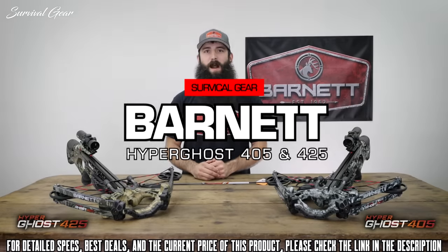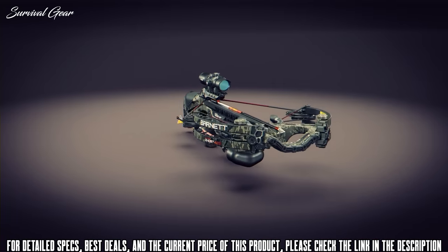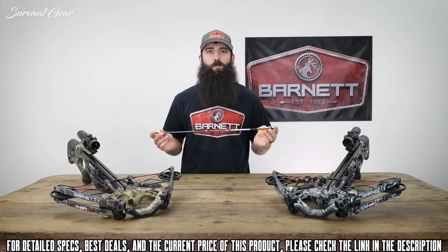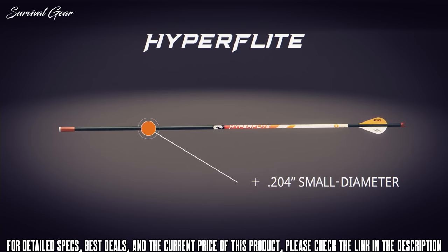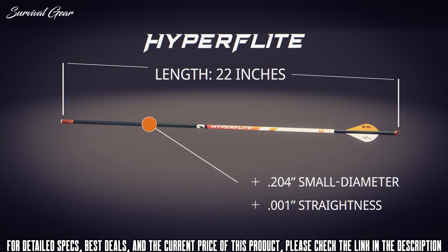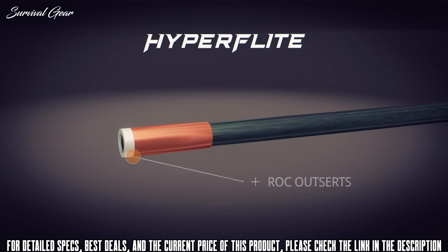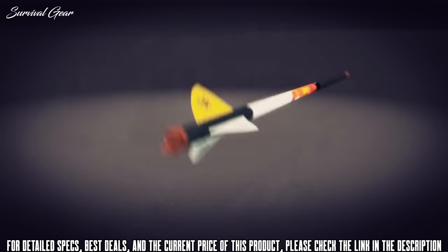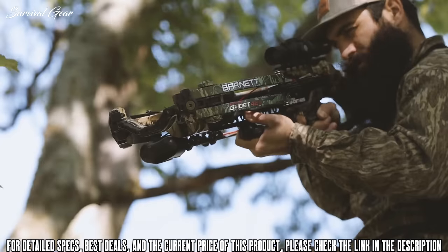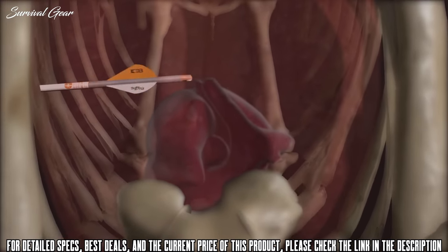Today I'm talking about the all-new Hyperghost 405 and Hyperghost 425 crossbows — the most lethal crossbows on the market. It all starts with the all-new Hyperflight .204 small-diameter arrows, which were exclusively designed and optimized for use with Hyperghost crossbows. Hyperflight arrows feature a .204 small-diameter 22-inch shaft with a tightness of .001 straightness, ROC outserts for optimal FOC and bone-crushing durability, and full-capture metal nocks for the most consistent shot-after-shot string engagement. These arrows, coupled with blazing 405-plus feet per second speeds, produce the most devastating and lethal combination of downrange accuracy, penetration, and knockdown power.